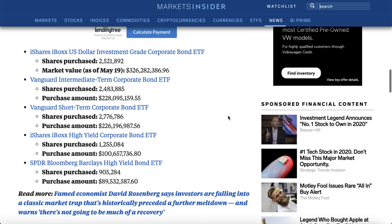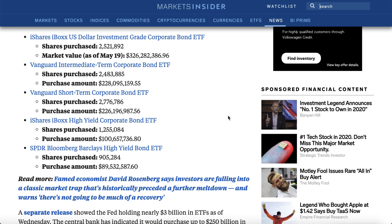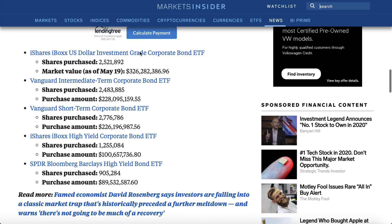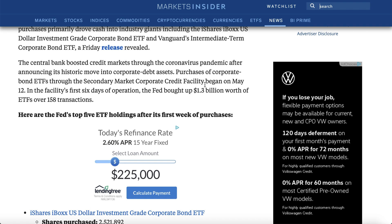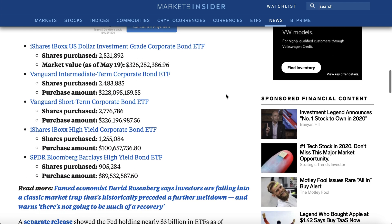You can clearly see the Fed is buying some pretty crazy stuff. It's mostly bonds and corporate ETFs, and they're buying a ton of it. For example, the iShares iBoxx US Dollar Investment Grade Corporate Bond ETF — major mouthful — shares purchased $2.5 million, with an estimated total cost of $326 million. It began on May 12th — that's when the buying began. And during the first six days of operation, the Fed bought up $1.3 billion of these different ETFs and corporate bonds, across 158 different transactions.